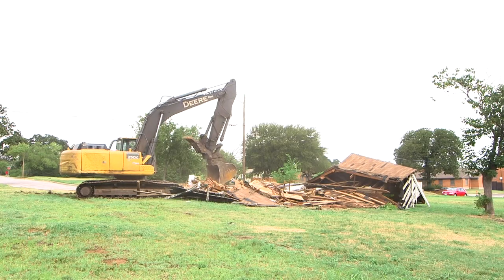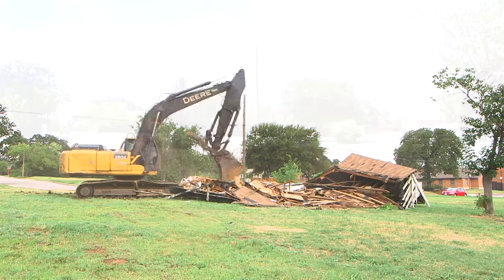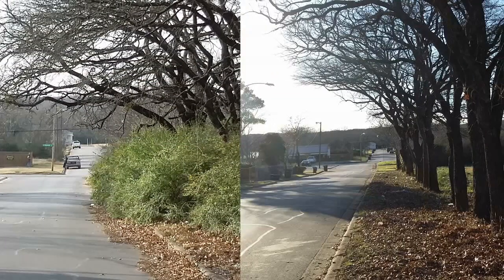The City of Fort Worth and its contractors have been cleaning up debris and tearing down dilapidated abandoned property since January — and just look at the difference.